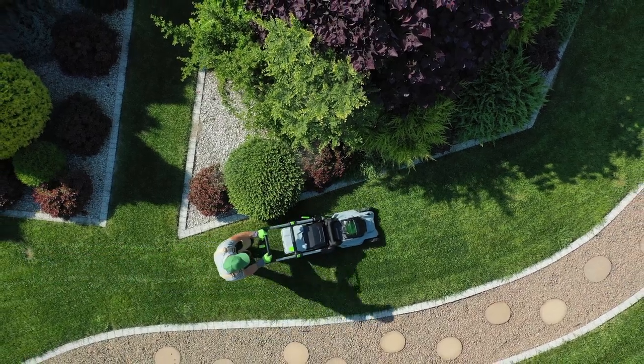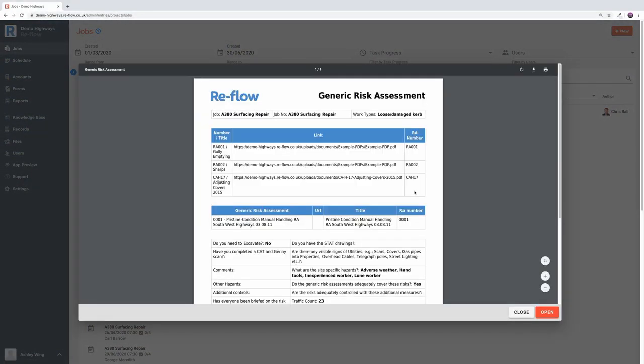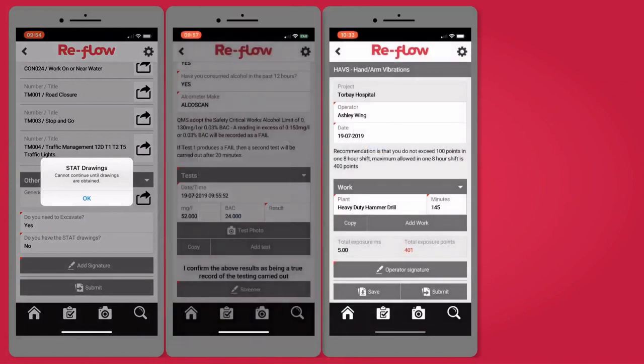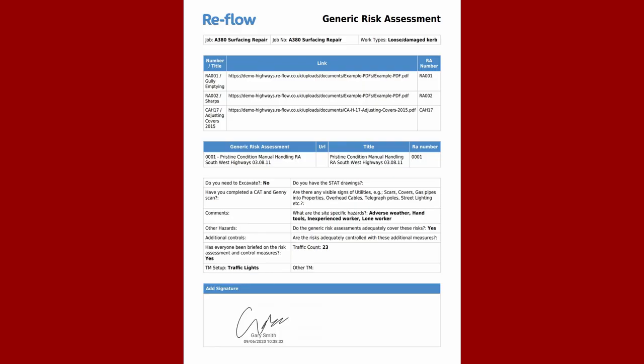Receive and complete custom configured digital forms with information that's clear, concise and easily accessible. Remove time wasting and feel the benefits of decreased errors, increased compliance, increased accountability, enforced form completion and an improved auditing process.